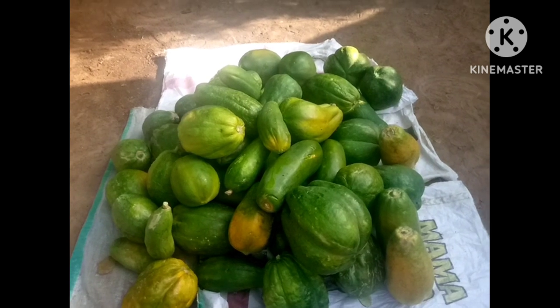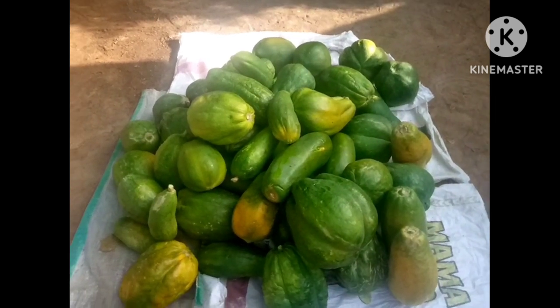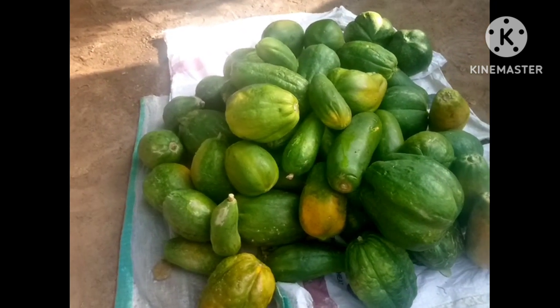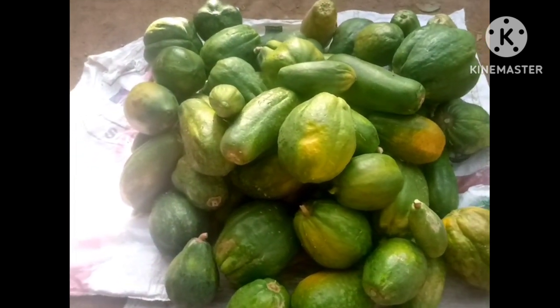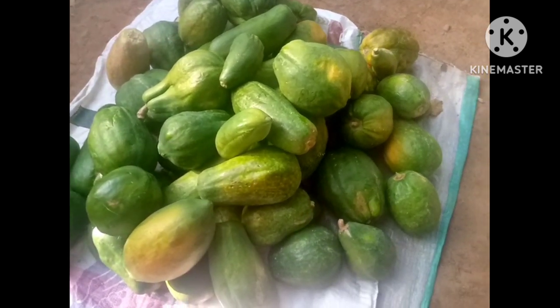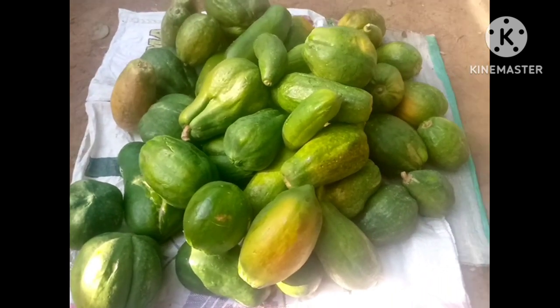This is the purple papaya that I plugged from my farm this afternoon. And this was not from a farm plot — just within the compound. That is why I keep encouraging everybody to go into purple farming or papaya farming, because you can't depend on only one source of income.